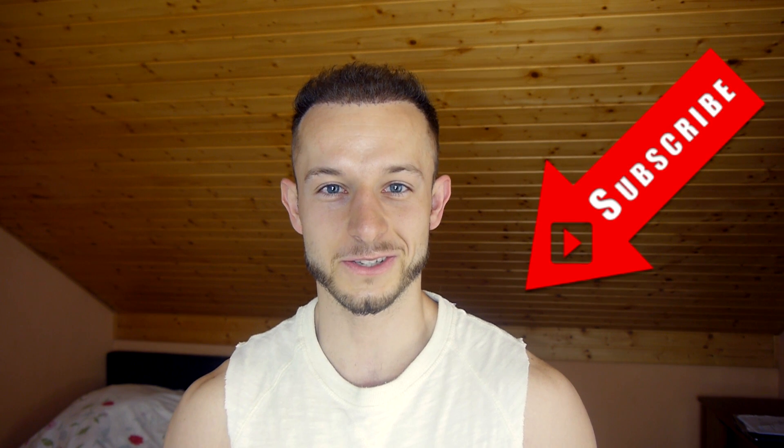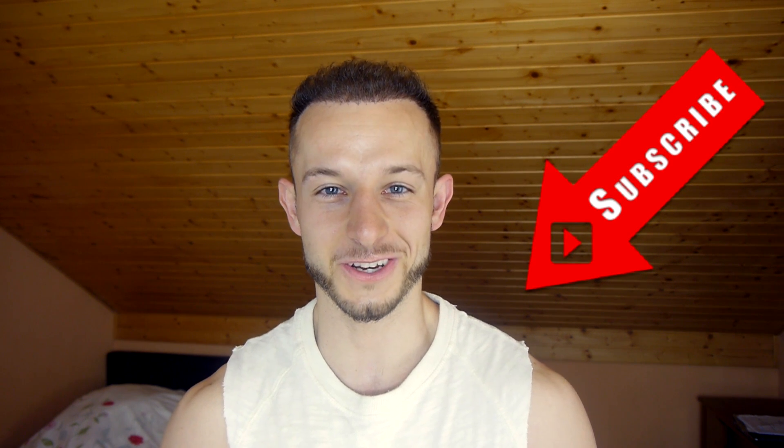Good morning guys, this is Matt from the hair transplant channel, and you're watching another daily update — day number 137. This is the morning. Yesterday I washed my hair with a neutral pH shampoo, and I added a little bit of Nizoral, which has the DHT-blocking substance ketoconazole.